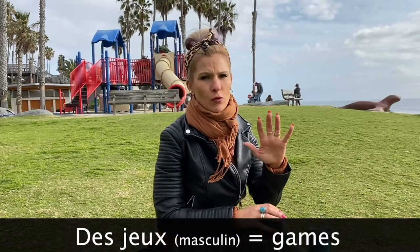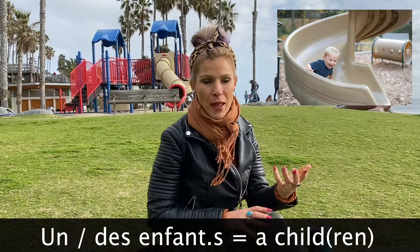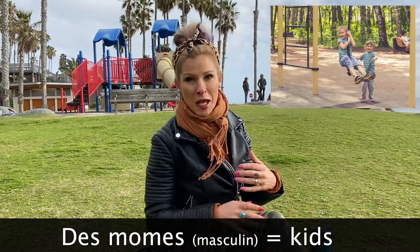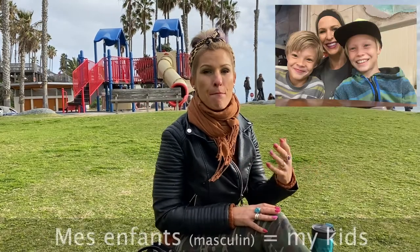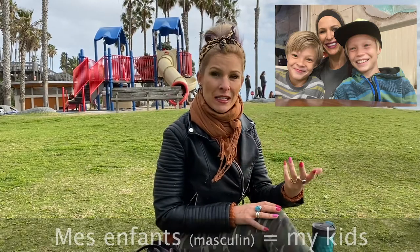If you don't even know how to say the word kid, you gotta learn that one. There are different ways of saying it in French. The basic way is un enfant, des enfants. But we also have other ways: des mums, des petits — so like little ones. Mes enfants, les petits — just small people in general. Et les petits, comment ça va? Et les petits, venez ici.